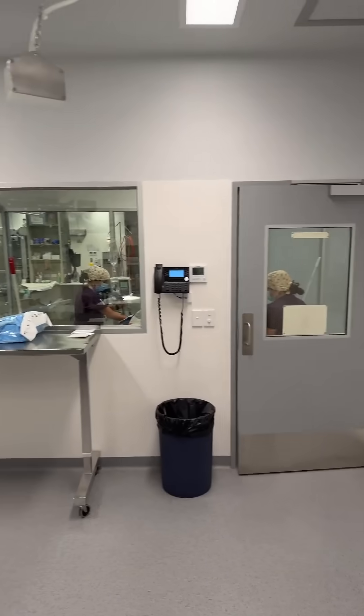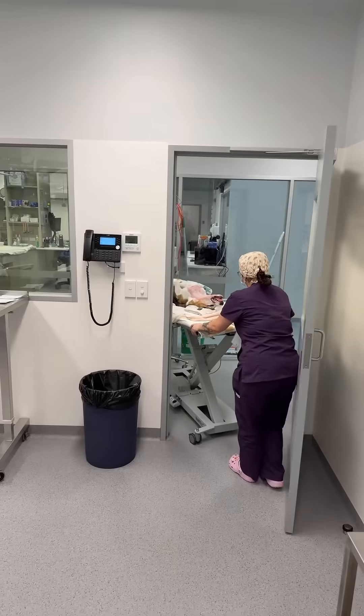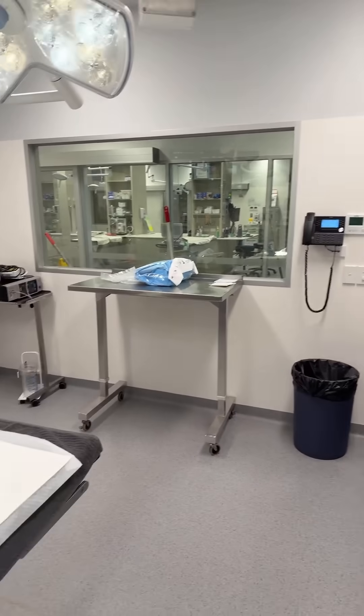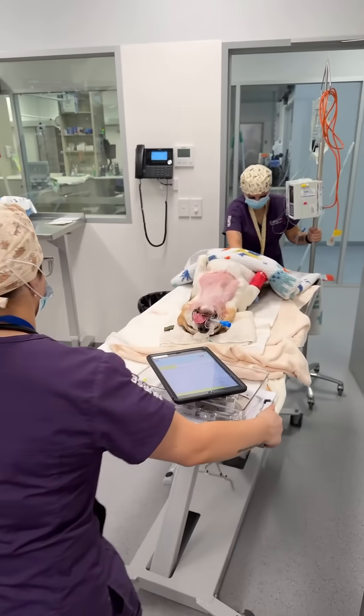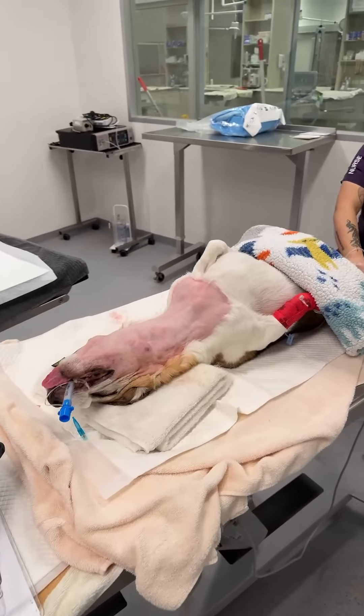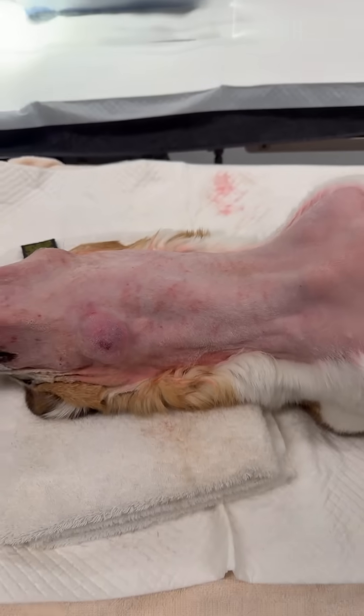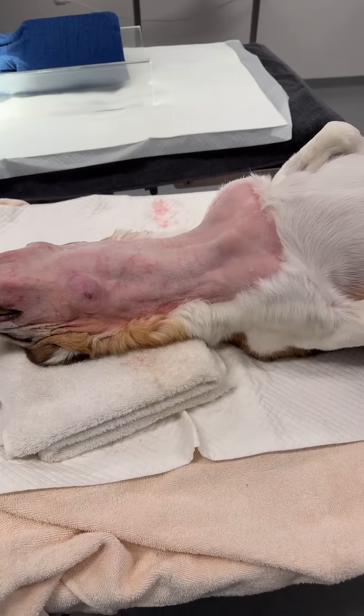You can see our patient is being wheeled into theater right now on his back ready to go. So I will see you in about probably five to ten minutes with our live stream on the ventral cervical mass which is right here, and the thyroid mass as well.